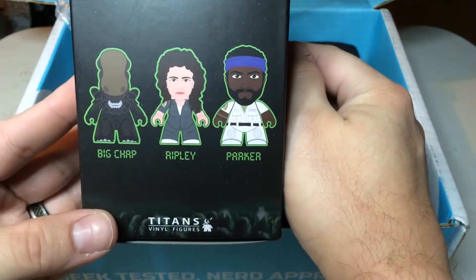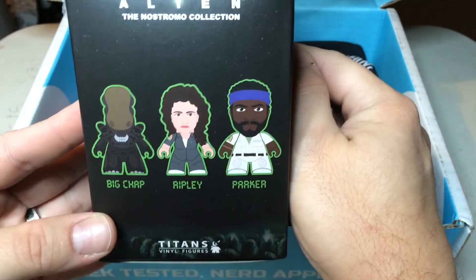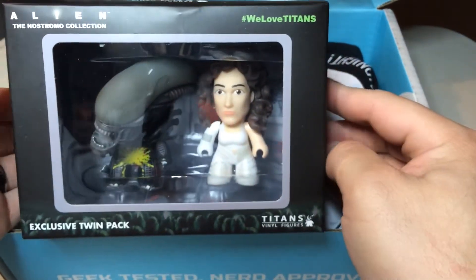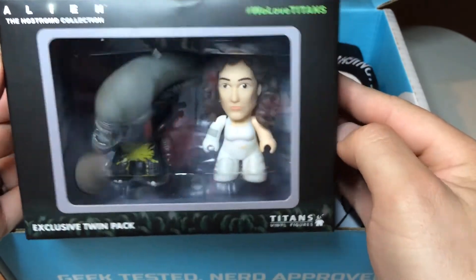That's a lot! And this is done by the same company — this is Titans — the same people that did the Doctor Who figure that we had in the welcome box. So, exclusive twin pack — these are exclusive for NerdBlock. That's pretty cool.